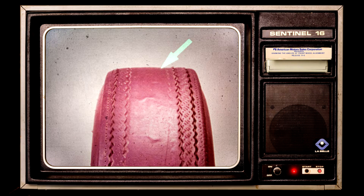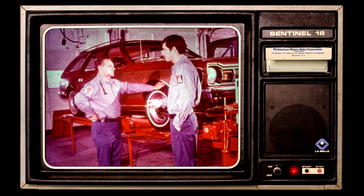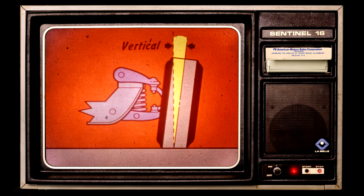So proper tire inflation plays a very important part in how your car behaves and how long your tires last. But there are other things that affect how your car behaves and the way the tires wear, right? That's right. The camber, for example.